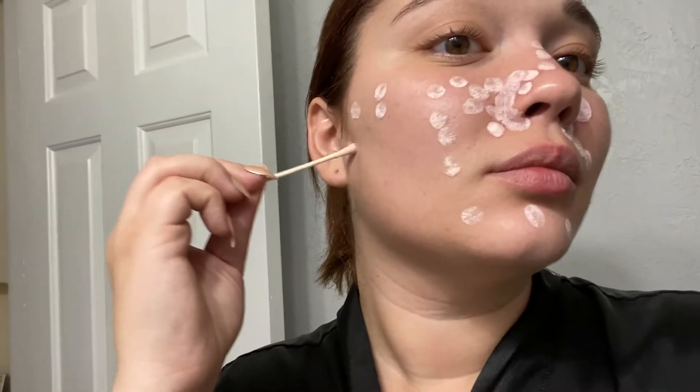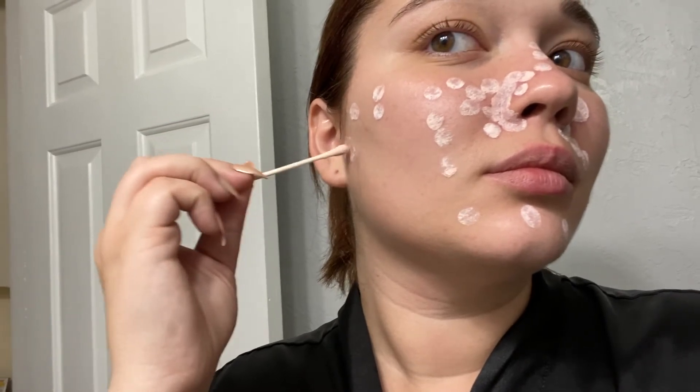Here I'm just showing you guys that I use a q-tip to dip into the Mario Badescu drying lotion and kind of put it on my face in little blobs, so that I could precisely get every blemish. And yes, sometimes I like to put it on every blemish and even some acne scars to help it out.